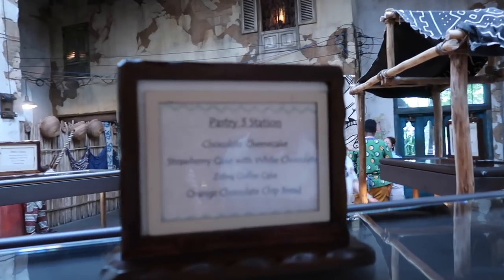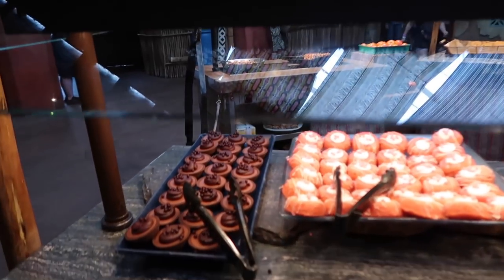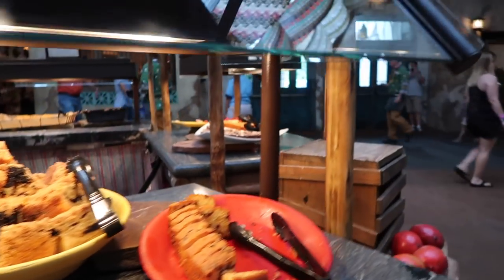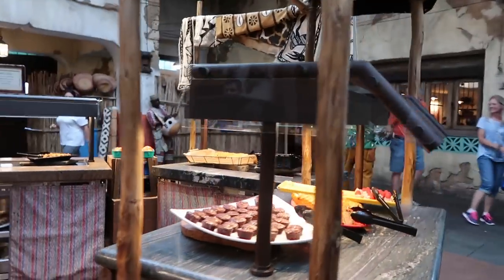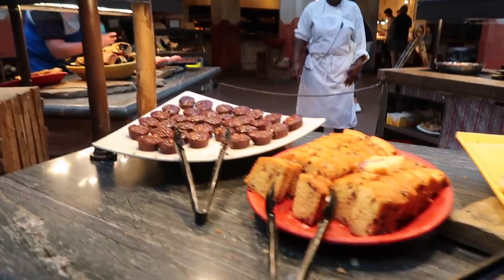The dessert stand is in the middle, and we weren't anticipating so many good desserts — we ended up having probably more than we should. There was a strawberry cake, brownie, cookies, fruit, and lots more. We'll show you on camera the range, and it was all topped up and kept very fresh. You are really spoiled for choice there.